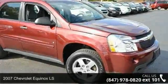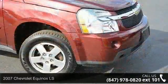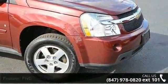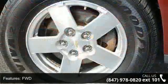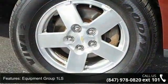Check out this 2007 Chevrolet Econox LS. If you are looking for an automobile with great features, look no further. This vehicle comes with a reliable 6-cylinder engine, connected to a smooth shifting automatic transmission.